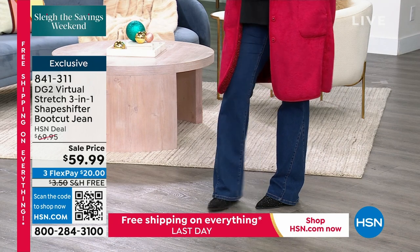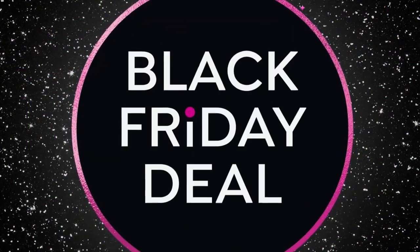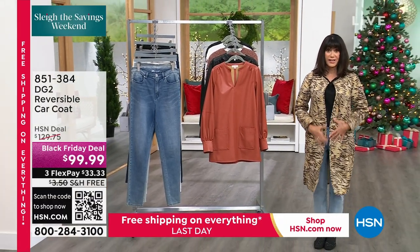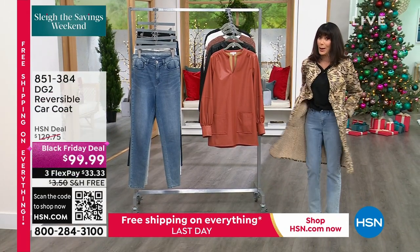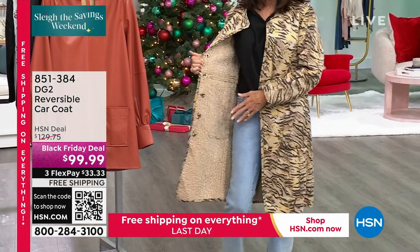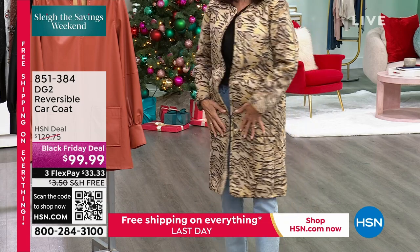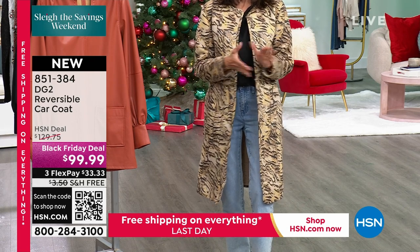Now let me talk about my gorgeous coat. This is the car coat coming up a little bit later — actually my next hour. We've already had a lot of people calling about it. We've never done anything like this before with DG2. On the inside you get this awesome soft gorgeous sherpa, and on the outside it feels like the softest suede — incredibly chic.